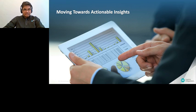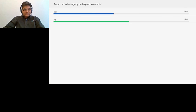Looking at the poll results, we have quite a few people who had experience in designing wearables, and quite a few who are new to this space — welcome, all. For the people who have designed, you know the elephant in the room that we're trying to solve.